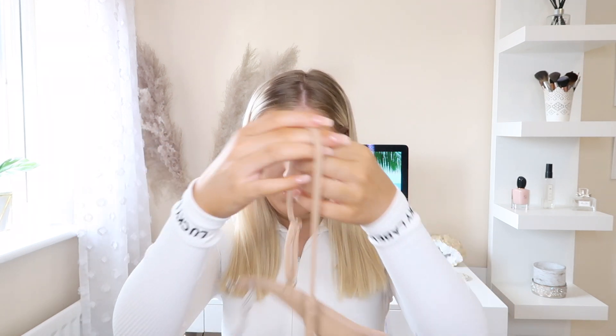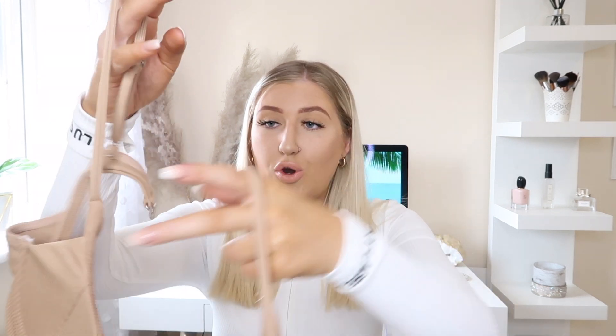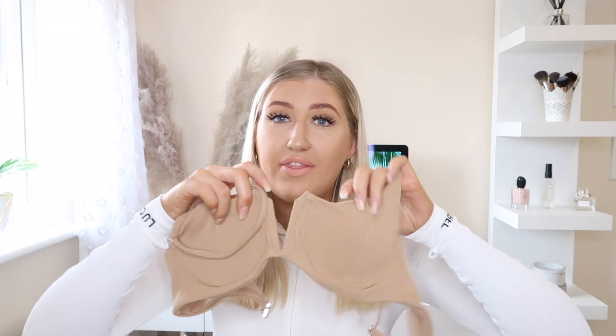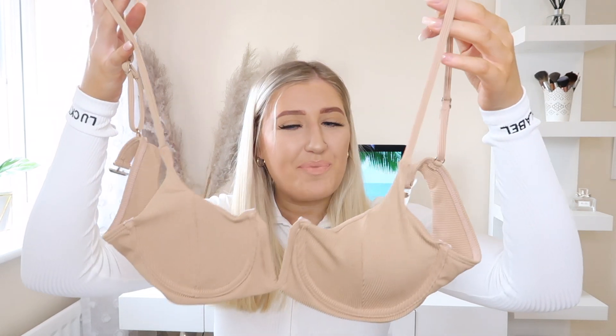The next bikini is another beige color — don't worry, there is color in this haul, I promise! This one I absolutely love — it looks beautiful. Again it's got an underwire, and it's got this detailing under the boob which I really like. It has one of those metal clasp straps at the back — I think they're called crocodile clips. I really like the V-shape in the middle of the boobs — I think that's going to be really flattering. I also forgot to mention: I got all of these in a size large, as that's the size that fits me best and is most flattering for my body type.